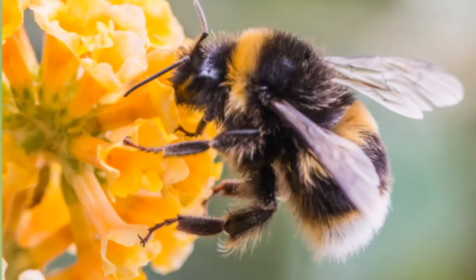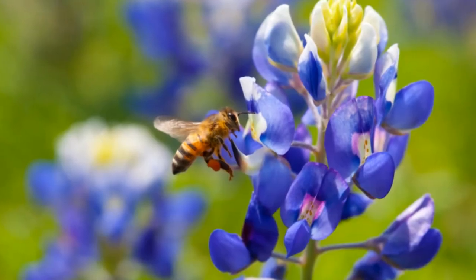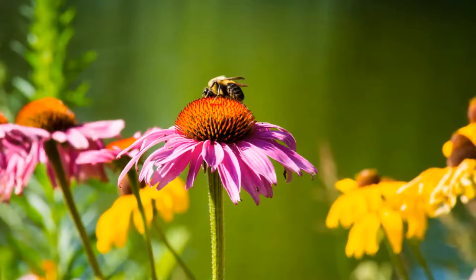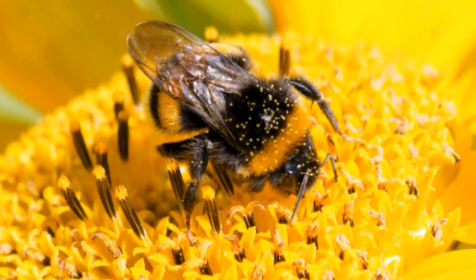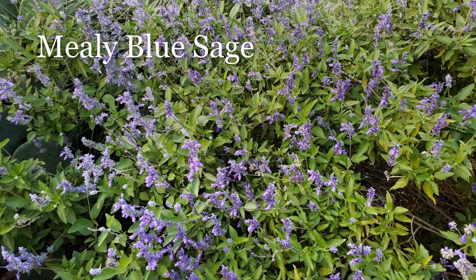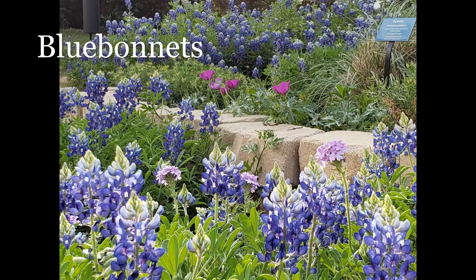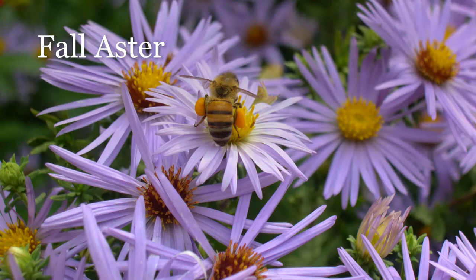Bees are attracted to flowers that have bright colors too, especially white, yellow, and blue. Just like many butterflies, they like flowers that have shallow tubes and a platform to land. They also like sticky, scented pollen. Many plants that attract butterflies will also attract bees, including mealy blue sage, bluebonnets, Zexmenia, black-eyed Susan, and fall aster, to name a few.